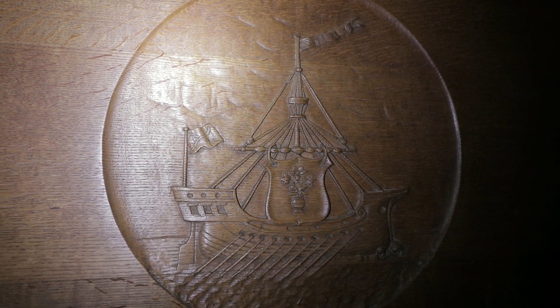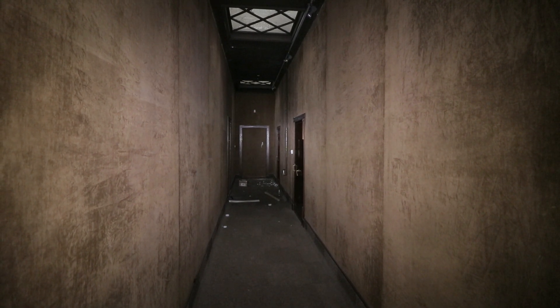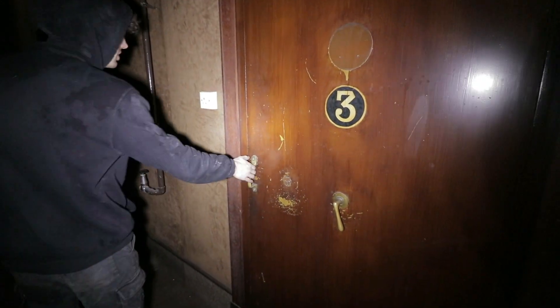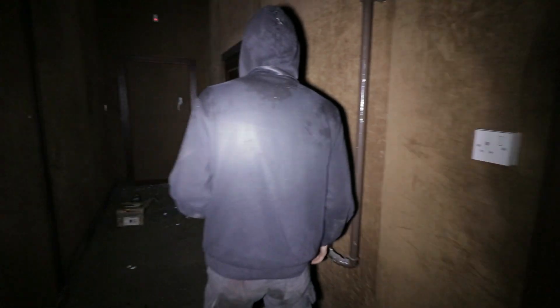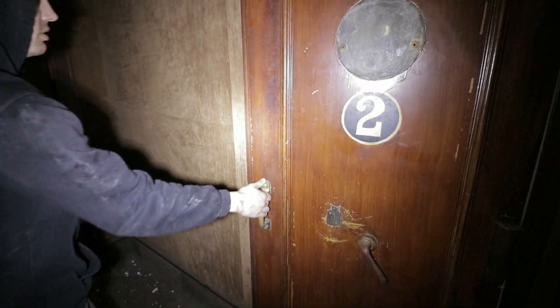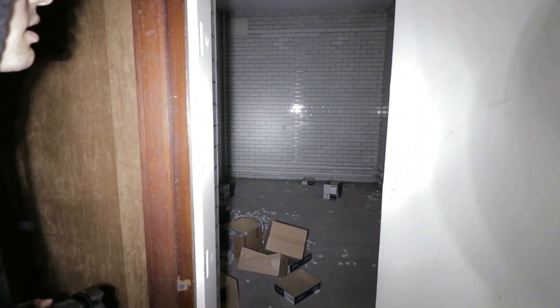These are the old vaults. Two and three — wonder where number one is, although we did see one but it wasn't numbered; probably the one on the other side. The badge has been taken. The tiles are so nice — it's glazed brickwork actually. Nothing left though, just office paper boxes.